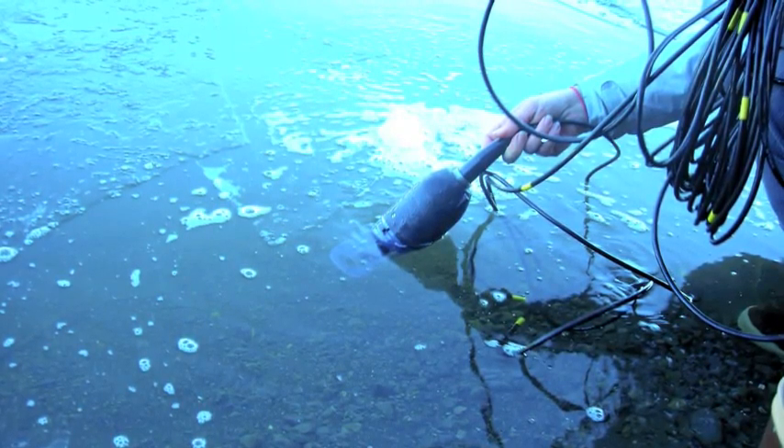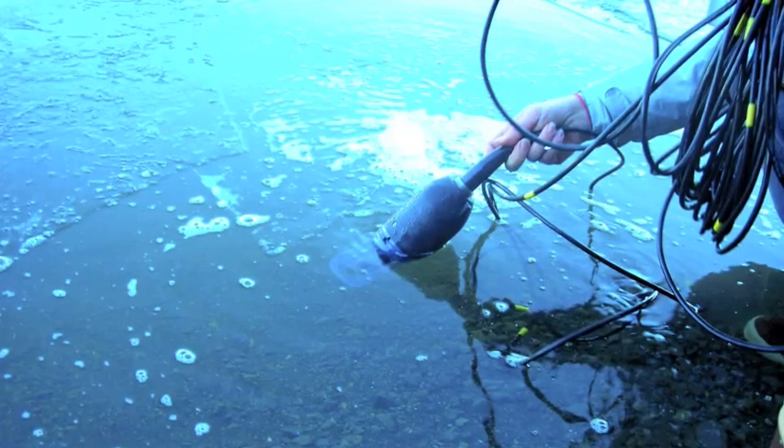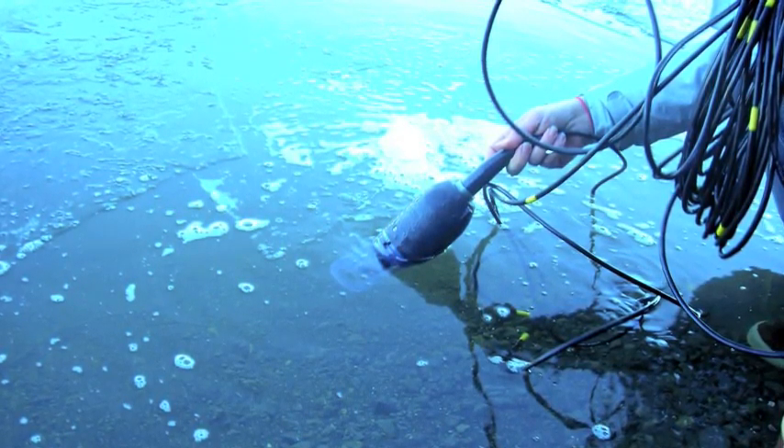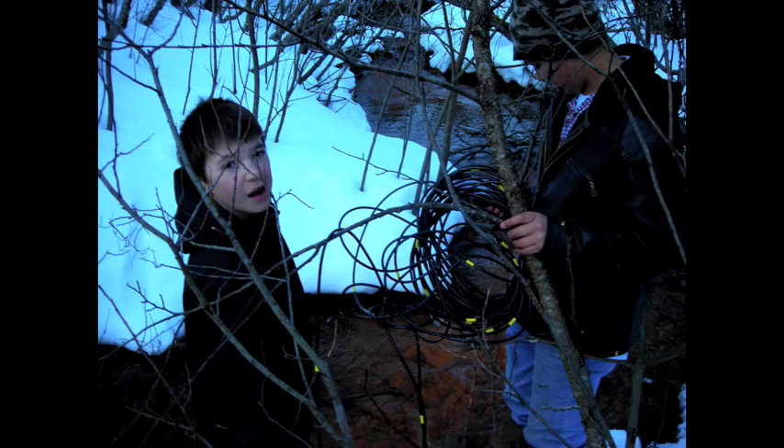In April, we went on our last trip with a big group and checked fish strips, took more water quality samples, took videos and photos, and talked to the scientists about continuing testing the pond to see if it changes over time.